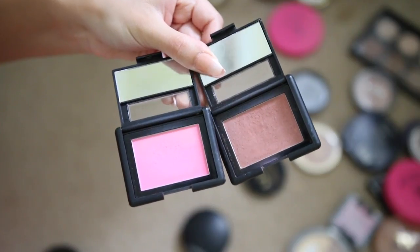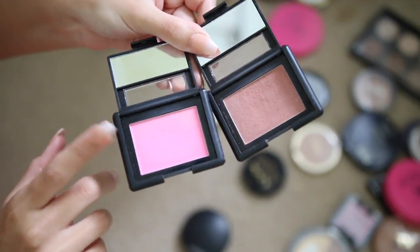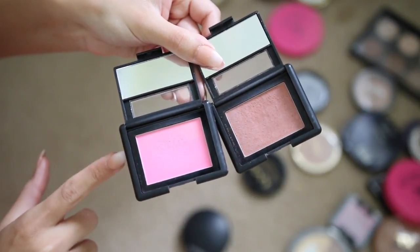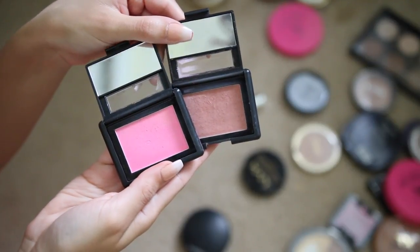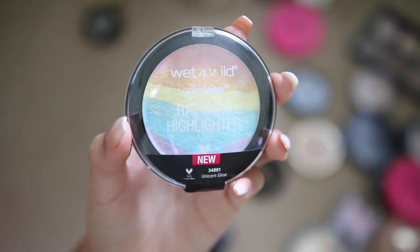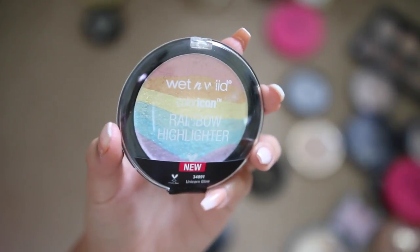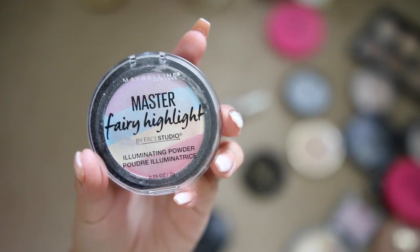These single Elf blushes really weren't my favorite — the shades are way too bright for me. The hot pink is called Pink Passion and the mauve one is called Mellow Mauve. I'm giving those away. This Wet 'n' Wild Unicorn Glow highlighter — I haven't even played with it. Actually, I'm just gonna give it away because I'm not sure I'd really use it.